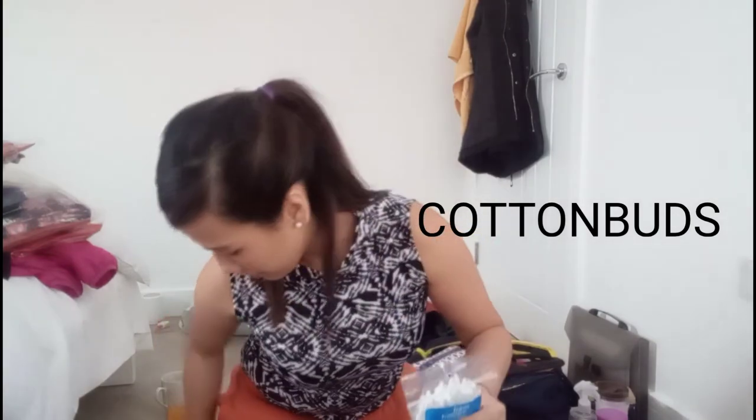Wipes are a must if you're traveling to the UK for a long time — for us it took almost 24 hours because we had a layover in Turkey. You'll definitely need wipes to freshen up because you'll feel sticky after such a long flight. Cotton buds are also part of your toiletries, especially important for the 10-day isolation period.